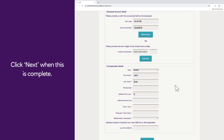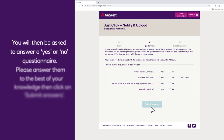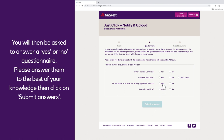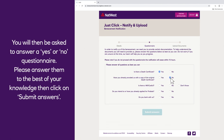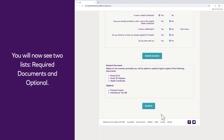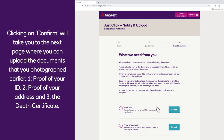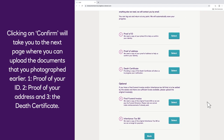Click next when this is complete. You will then be asked to answer a yes or no questionnaire — please answer them to the best of your knowledge. You will now see two lists: required documents and optional. Clicking confirm will take you to the next page where you can upload the documents that you photographed earlier.